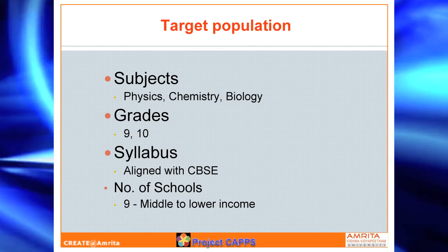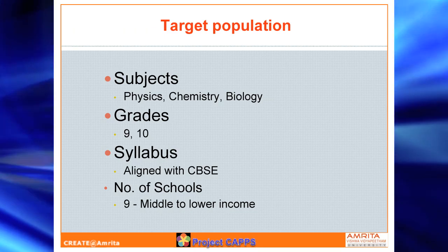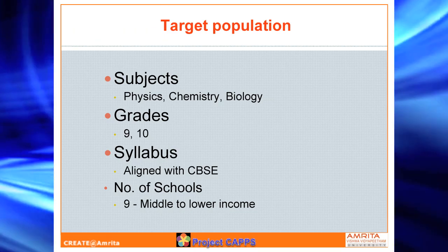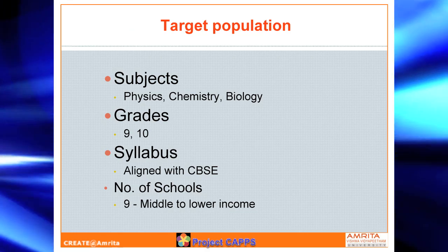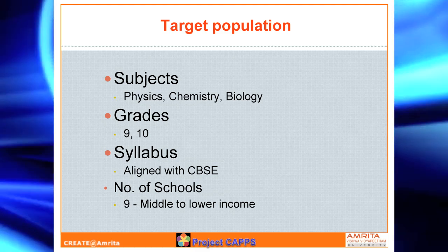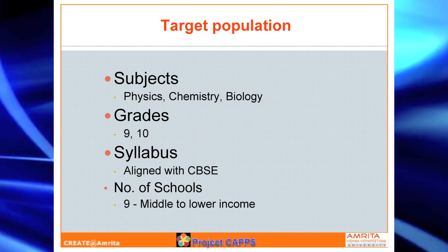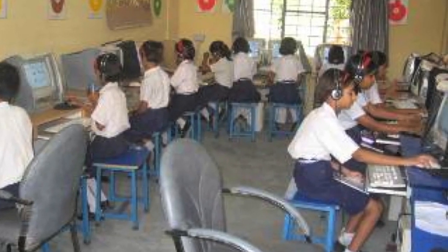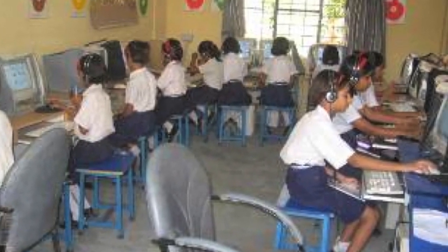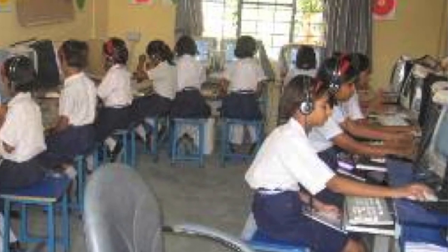Our target group is students studying in 9th and 10th grade. The Central Board of Secondary Education, CBSE, is the highest syllabus-setting authority in the country. A little over 12,000 schools are under this board and those will be our primary target. Initially, we are focusing on physics, chemistry, and biology. Our target population is a low-to-middle-income group where parents themselves are only so much exposed to technology and schools have only so much infrastructure. When I tell them about HP giving them tablets on which they will be performing these experiments, they will be so delighted and are looking forward to this project.